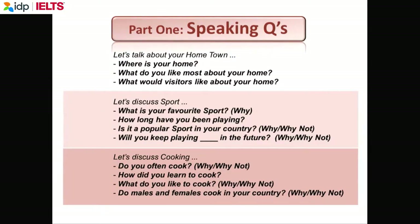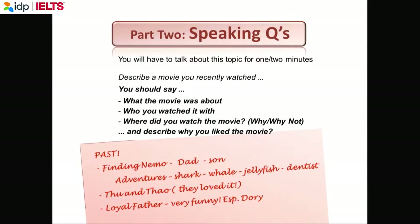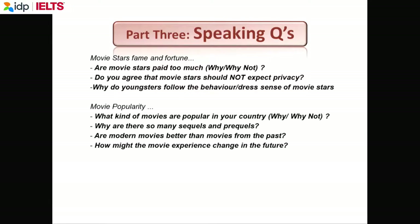Here are some part 1 questions — 3 topics with 3 to 4 questions each. Remember, you can ask the examiner to repeat but not explain. In part 2, you're given a topic with bullet points and a pencil and paper for notes. The notes are for you — you can write in English or Vietnamese, and nobody looks at them. In part 3, the questions and vocabulary are harder, but you can ask the examiner to explain.